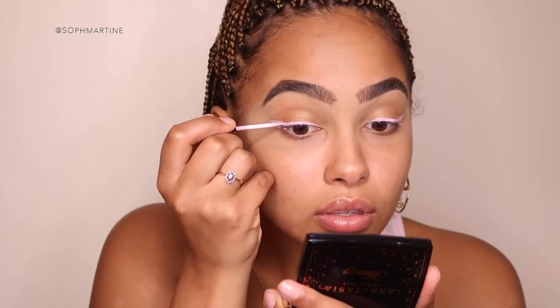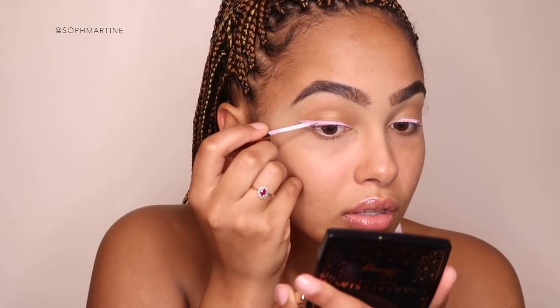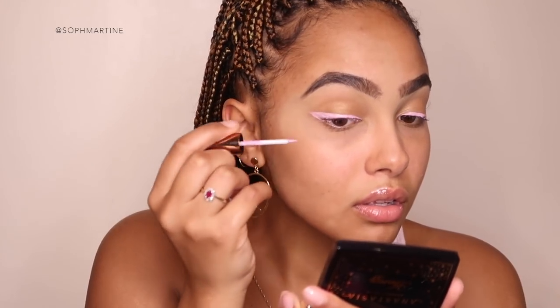I quite like the brush — it'll be an easy application. I'm scared in case this goes wrong, but let's go! Just a regular winged liner. I look like a crazy woman right now, but let's see how this ends.